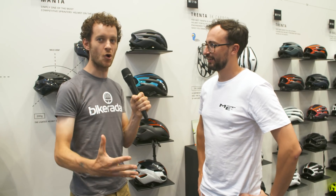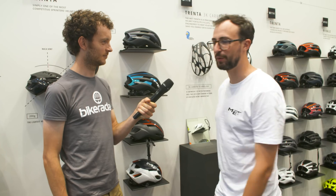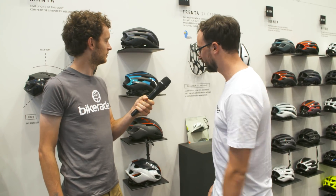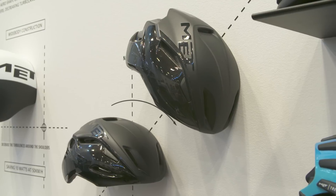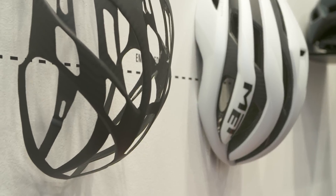Eurobike 2018 - we're here with Ulysse from MET Helmets, who is going to tell us a bit more about their range. Hi everyone, we'd like to quickly introduce our wide range. As you can see, we have quite a lot of helmets, and the point today is to explain why we have such a wide range.